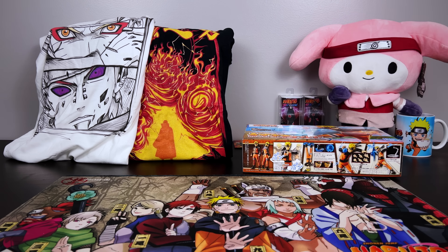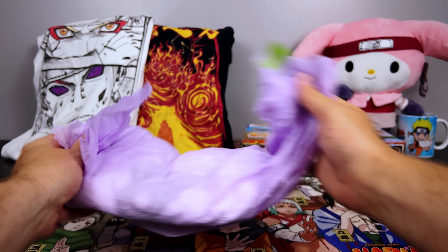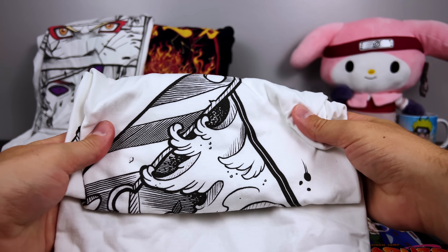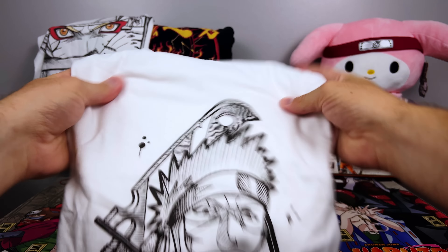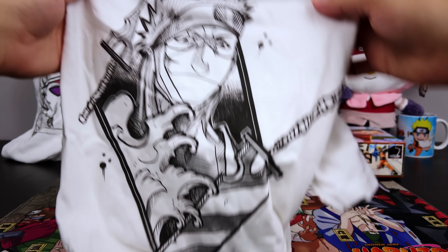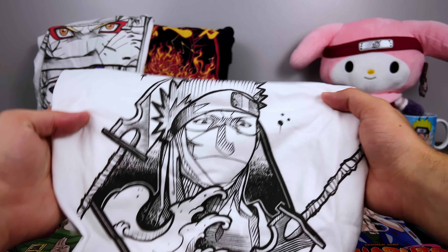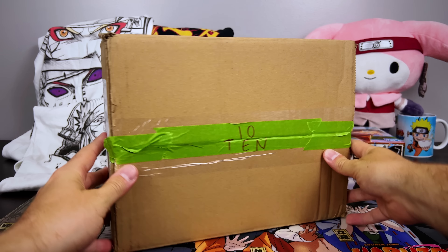Another floppy one coming up — is that what I think it is? The executioner's blade? No way! I have tried to find a Zabuza shirt and I have been searching for one for so long — I've never found one that I definitely like, and this one is amazing. Love the black and white look to it. For those that don't know, Zabuza is my favorite character in the series — I have a video I'll pop up that explains why if you ever want to check that out.